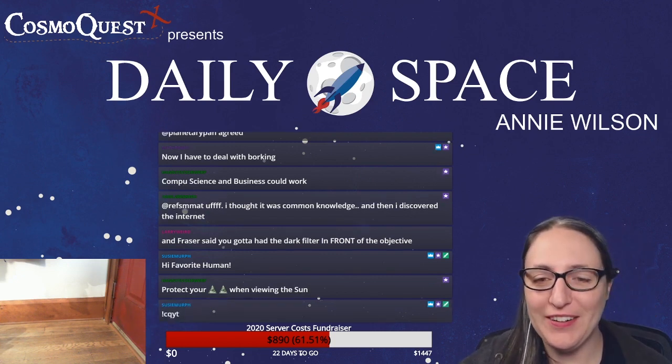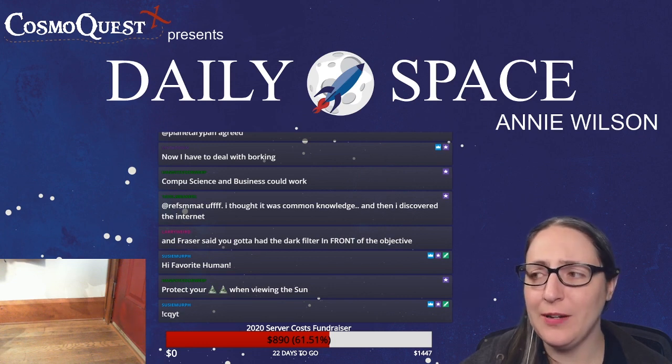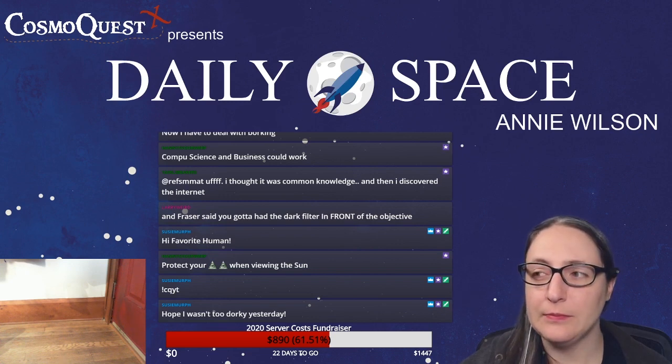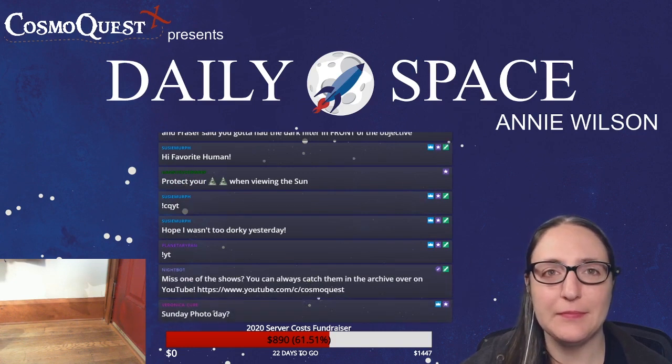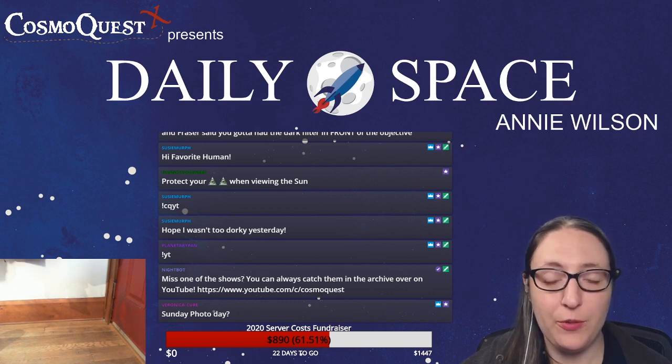As a reminder, we stream most Mondays through Fridays at 1pm Eastern. Because Monday is technically a holiday, I'm going to call it and say we're not streaming on Monday. Sunday is photo day — I will still stream on Sunday.